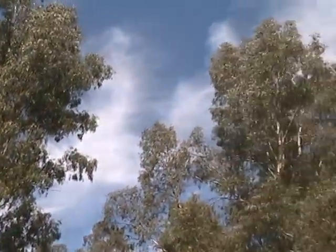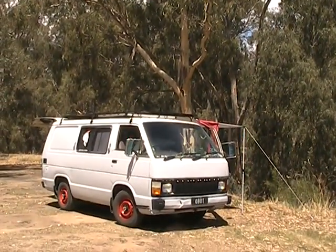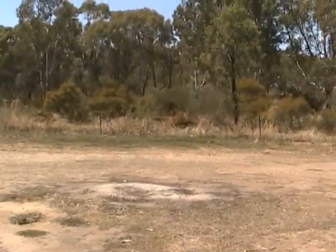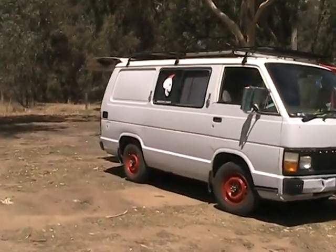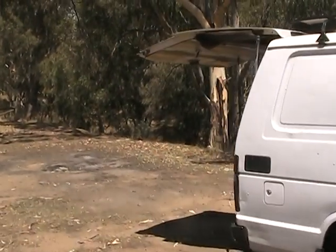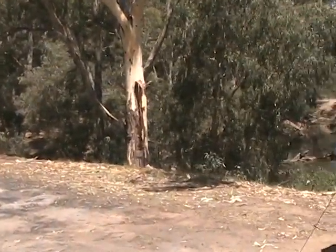I've got a couple of big gums nearby. I don't think they're going to fall on the van - wishful thinking maybe. Further up the campground there's a section that's been fenced off because they're worried about the trees, obviously.